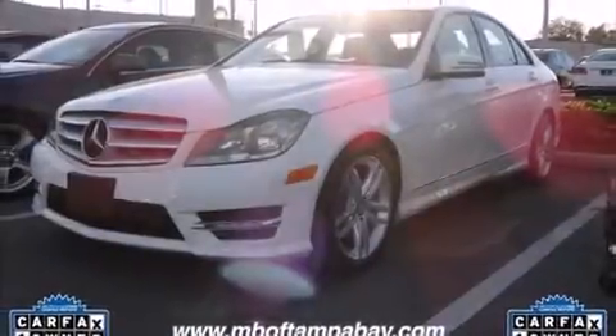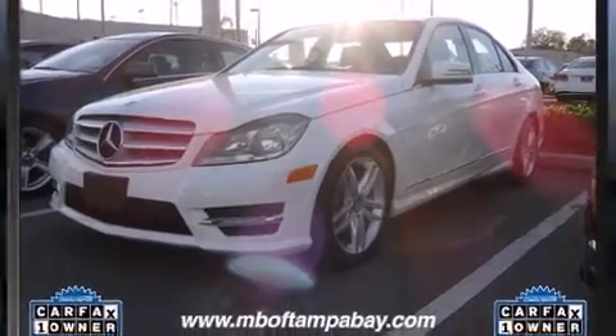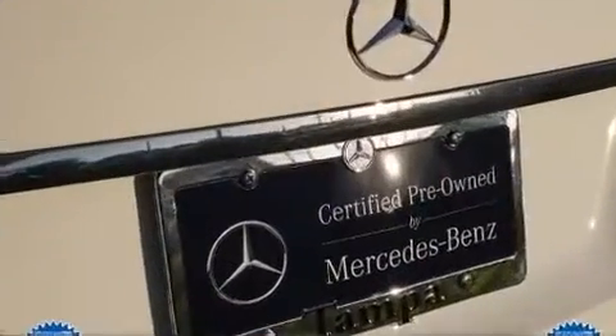Treat yourself to a test drive in the 2013 Mercedes-Benz C-Class. This four-door, five-passenger sedan still has fewer than 5,000 miles.